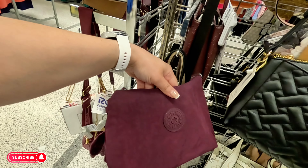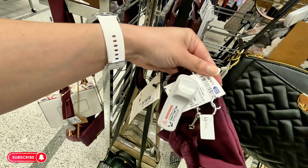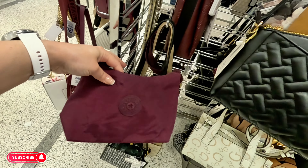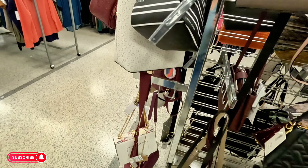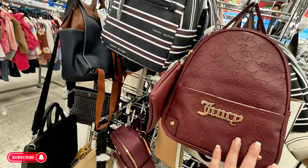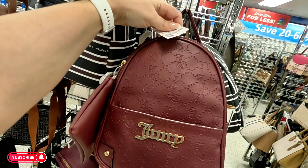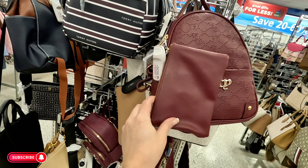Aldo in a nice burgundy color for $30.99. More Guess — we've seen that before. A little Kipling here in a plum color — $25. I've never seen that color, that's pretty. And on the sides here, Juicy Couture backpack in burgundy for $25, comes with a little pouch.